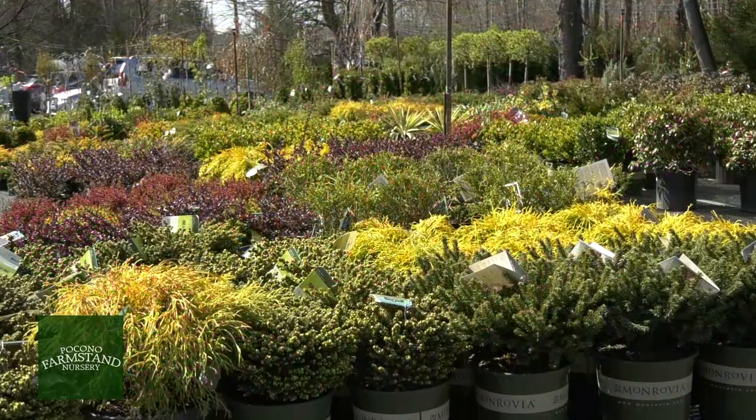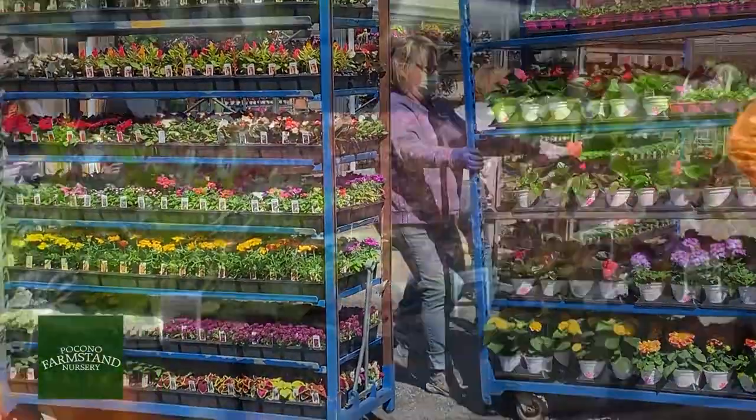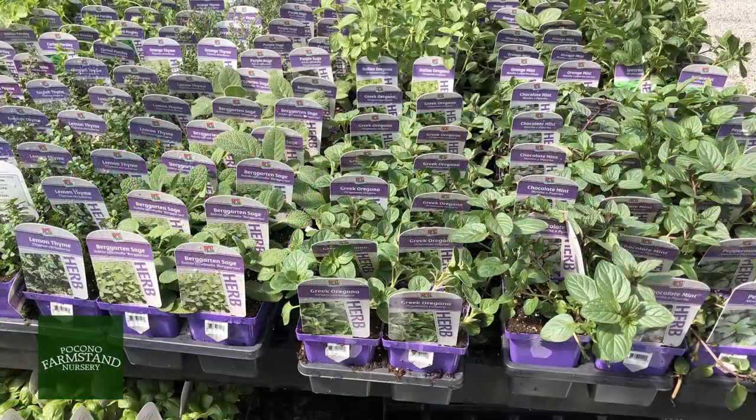It's time to start projects around your home. At Pocono Farmstand Nursery, beautiful plants are arriving daily. Choose from vegetable plants and herbs for your garden.